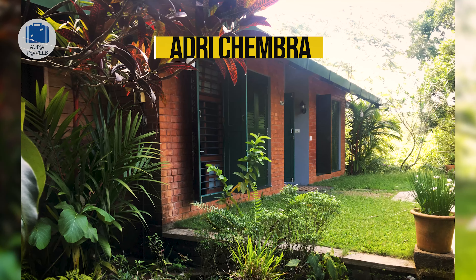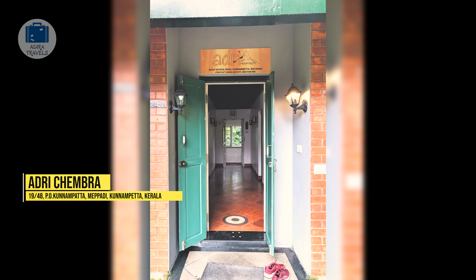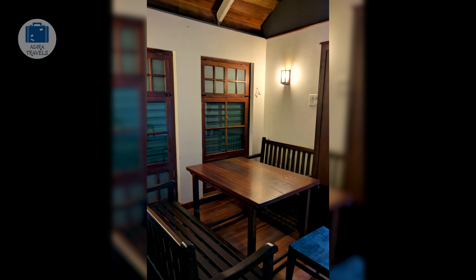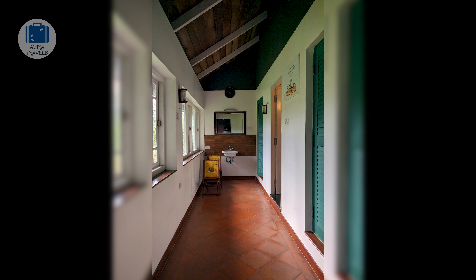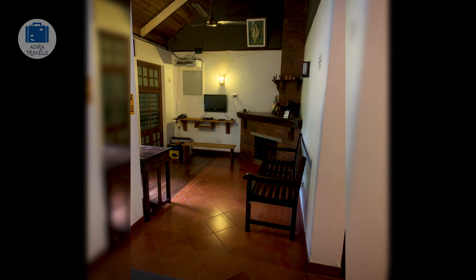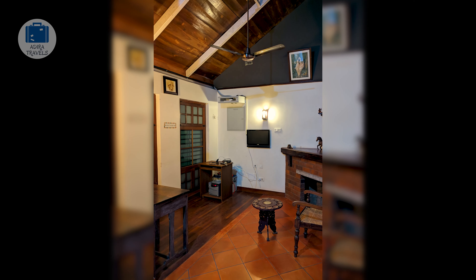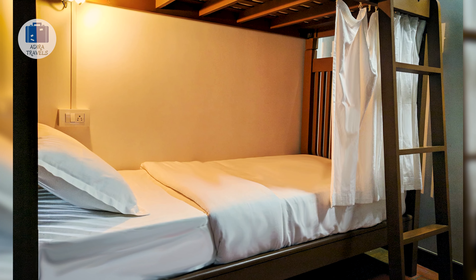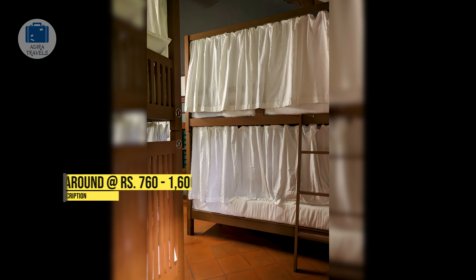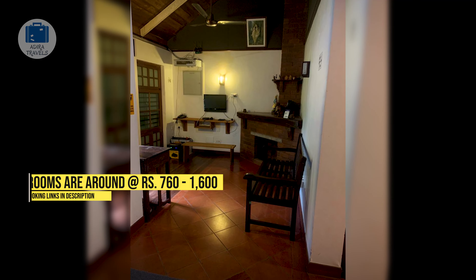Adry Chambra. This budget-friendly homestay is a dormitory that also has a private room. The homestay has a well-kept garden, 10 bunk beds, and a common kitchen area. It is perfect for backpackers and groups of friends exploring Wayanad, or even for a solo adventure trip. They also allow online food delivery, so food won't be an issue if you don't plan to cook. The homestay provides a super homely feeling for both male and female guests — you will feel safe and comfortable. Bunk beds are around 760 rupees per night and private rooms are around 1,600 rupees per night.